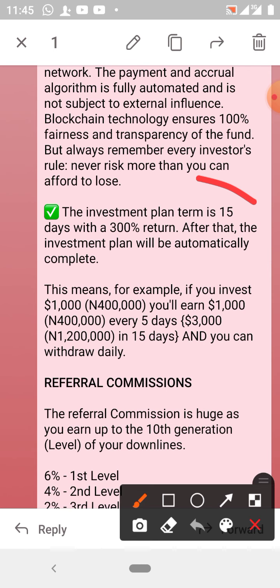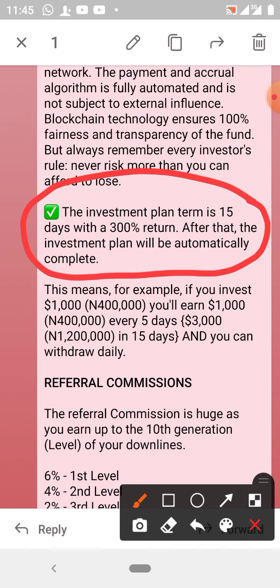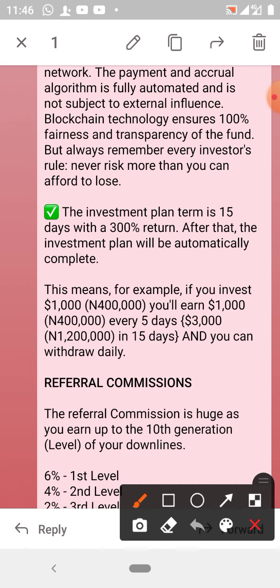The investment plan is 15 days. Once you invest, you earn 20% daily for 15 days. So if you invest $1,000 — about 400,000 naira — you will earn that same $1,000 every five days. Which means in 15 days with just a $1,000 investment you would have earned $3,000, which is about 1.2 million naira. And don't forget you can withdraw daily — no restrictions on withdrawals.